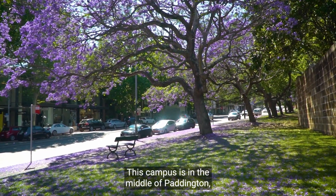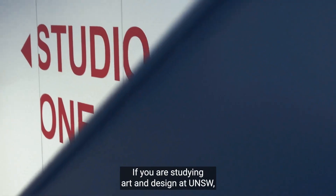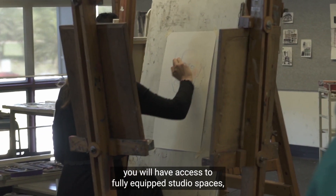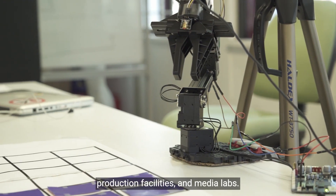This campus is in the middle of Paddington, a trendy inner suburb of Sydney. If you are studying art and design at UNSW, you will have access to fully equipped studio spaces, production facilities and media labs.